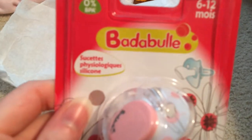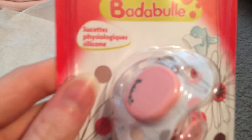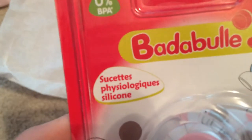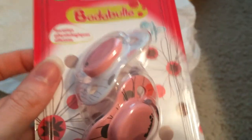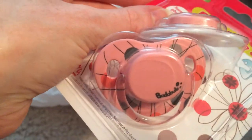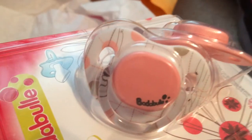They are Badaboule — they're French. I believe it's called Badaboule. Sucette Physiologique Silicone, which means silicone physiological pacifiers. They're 6 to 12 months. They're really cute. The first one is a light pink and I just love the design — they're supposed to be like flowers. And here's the other one. I love this one. It's white and pink, the same design. Super cute.